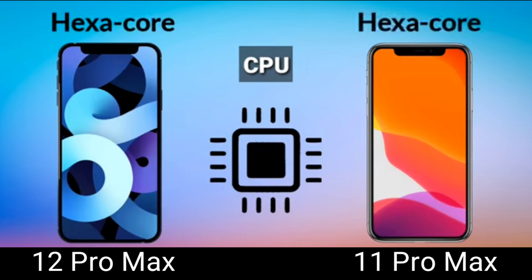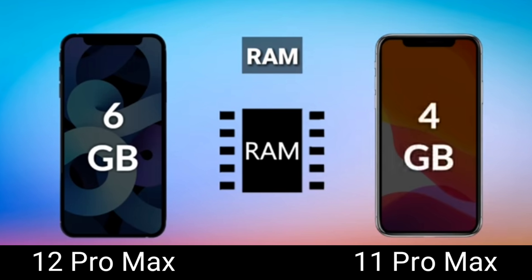Moving on to the CPU — they are both supported by hexa-core processors. Like I said, Apple only made minor tweaks with this upgrade — it's almost like they made an 11 Pro Max S. Next is the RAM — the 12 Pro Max is better by 2 GB, coming in at 6 GB RAM compared to just 4 GB RAM on the 11 Pro Max.